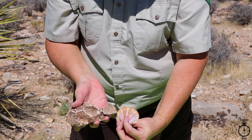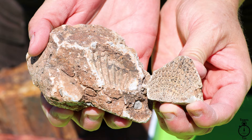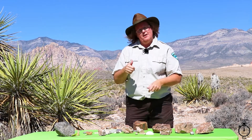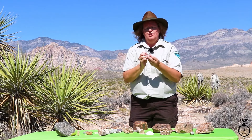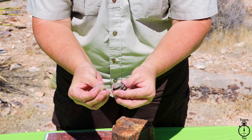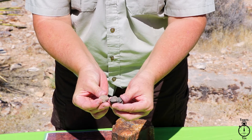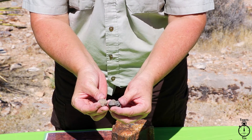Over time, the outer shell disappeared — it dissolved — leaving a fingerprint behind. Sometimes we just find the fingerprints, and sometimes we find the full shell. We have a couple of shells that certainly look like a clam, or an oyster, or maybe even a scallop, and we call those brachiopods.